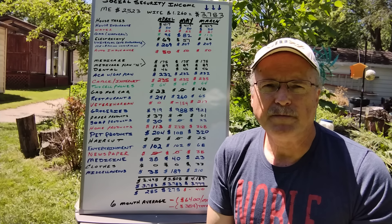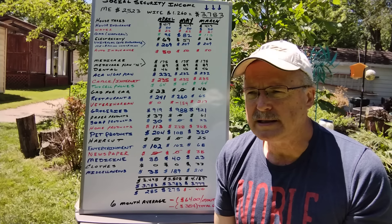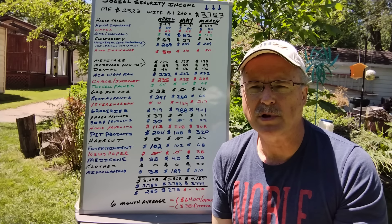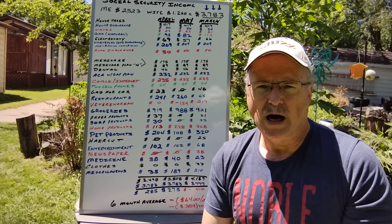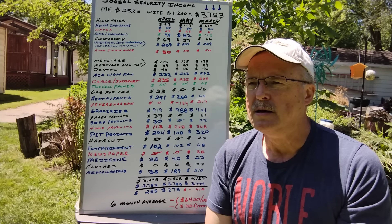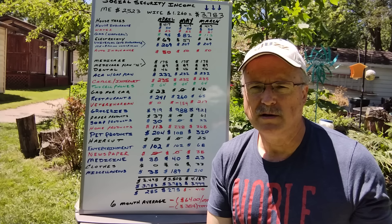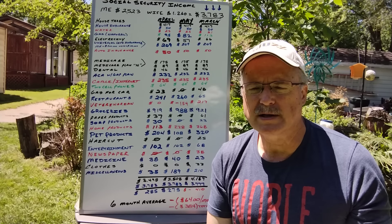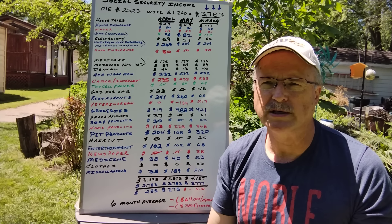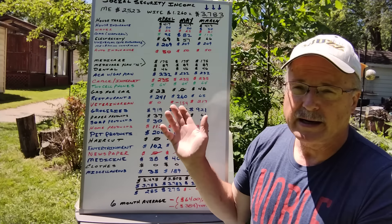Right now I'm on the ACA gap plan at $232, which gives me through United Healthcare and Medical Mutual dental, vision, and a deductible of around $8,500. I cover that with a gap plan similar to Aflac — United Healthcare puts out a plan where for accidents or illnesses they pay without question. For instance, a heart attack they'll pay $10,000, so instead of paying an $8,500 deductible I'll actually come out ahead. That covers me for major catastrophes until January when I get on Medicare.